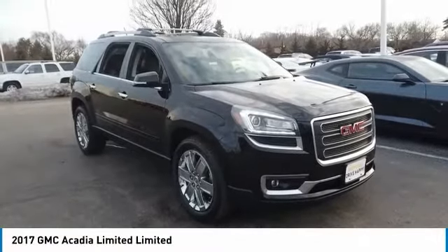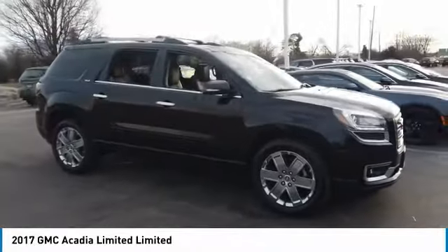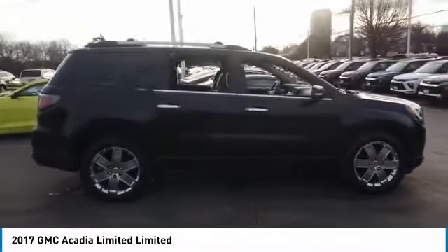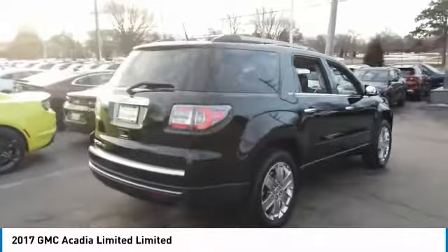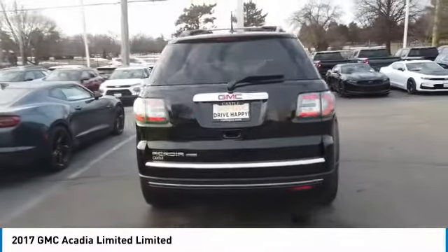Come test drive the 2017 Acadia. The GMC Acadia has great capability coupled with exceptional safety, offering better highway fuel economy than any other 8-passenger SUV, advanced technology and thoughtful ergonomics. The Acadia is a premium utility that rejects compromise.